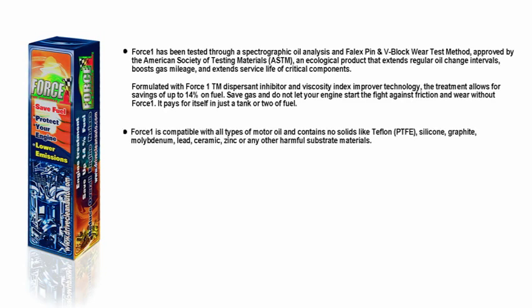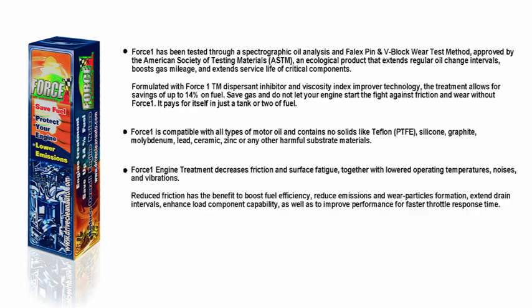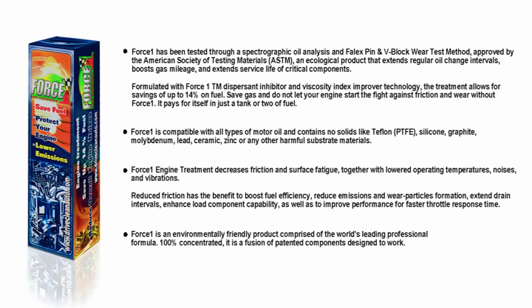Force One is compatible with all types of motor oil and contains no solids like Teflon, Silicone, Graphite, Molybdenum, Lead, Ceramic, Zinc, or any other harmful substrate materials. Force One treatment decreases friction and surface fatigue, together with lowered operating temperatures, noises, and vibrations. Reduced friction boosts fuel efficiency, reduces emissions and wear particle formation, extends drain intervals, enhances load component capability, and improves performance for faster throttle response time. Force One is an environmentally friendly product comprised of the world's leading professional formula — 100% concentrated, a fusion of patented components designed to work.